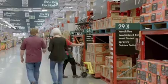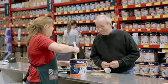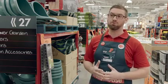Bunnings is a no-frills warehouse. It's just about great value for our customers. You can come in when you need to, to get what you need to, at affordable prices.